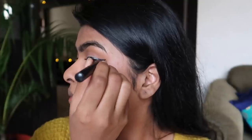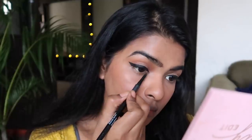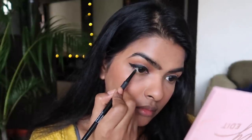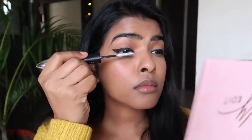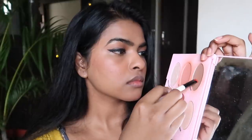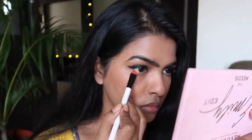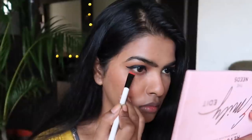Now I'm using Sugar's kajal to tight-line the upper waterline — sometimes you can see the upper waterline skin and it doesn't look good, so I'm making sure everything is black. For mascara I'm using L'Oreal's Superstar Mascara, which has a primer side. I apply the primer side first over all my eyelashes, then coat them with the mascara side. I'm not applying mascara on my lower lash line — instead I use the shade Courage from the Emily palette with a precise brush, just a hint of brown. No mascara, just a little eyeshadow.